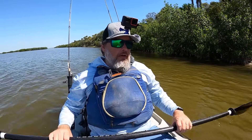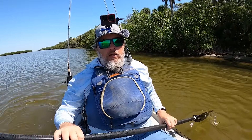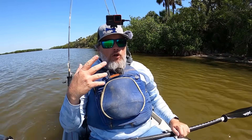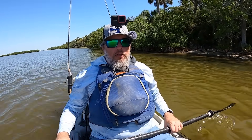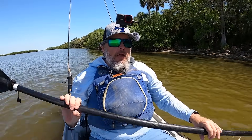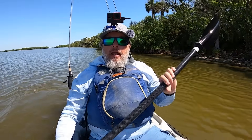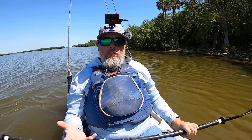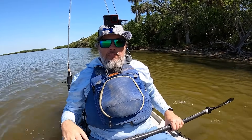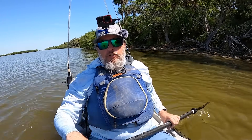Now, if these fish are out here feeding like crazy and every cast is one after the other, I really don't think scent is going to make that much of a difference. I think it's more for those days where things get tough. One day doesn't necessarily determine a rule — it takes a lot of data over a long time. But because I've been fishing so long with scent, I am a believer. I don't believe there is a negative to the scent, which is why I put it on everything.